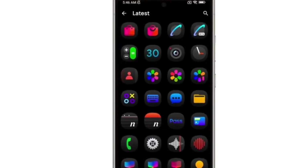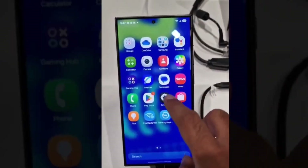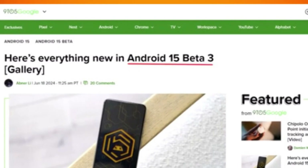Major changes are coming for Samsung Galaxy users. Based on recent leaks and a big reveal from Android headlines, we're expecting a substantial overhaul — not only in design but also with a load of new features that are going to make One UI 7 feel fresh and more powerful than ever.